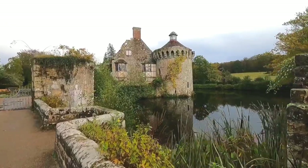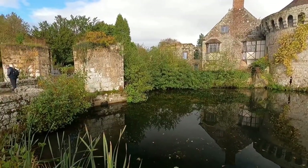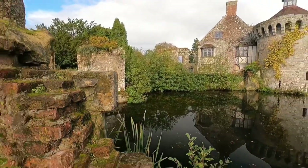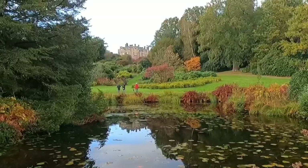This 14th century castle provides a romantic view for the new house, which is situated at the top of the hill.